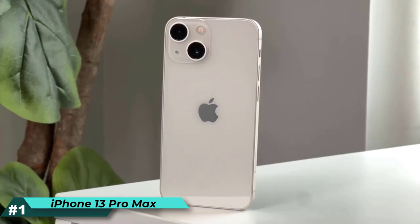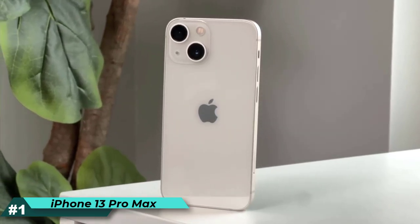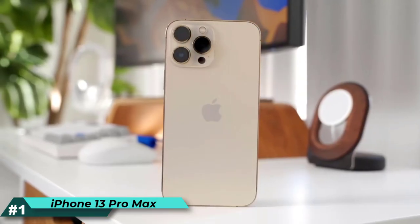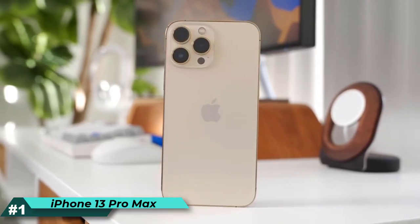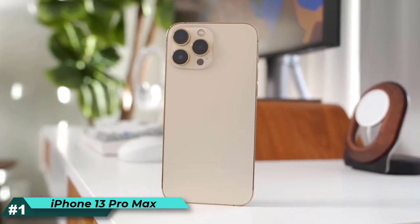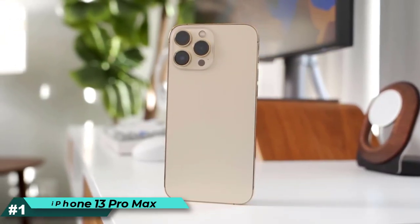Faster GPU performance, always-on touch coprocessor, and gameplay feel faster and more responsive. The iPhone 13 Pro Max also features the brightest display ever on iPhone, with up to 25% higher max outdoor brightness at 1000 nits.